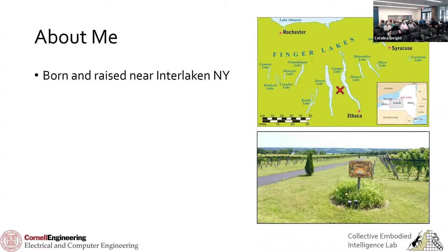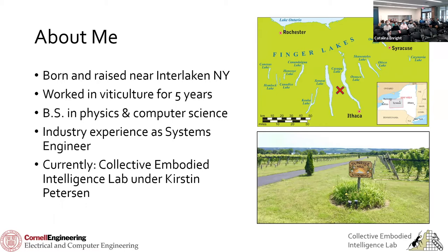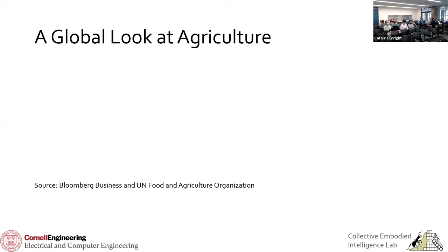I actually grew up about 30 minutes from here, right in the heart of the Finger Lakes — about 30 minutes north. My first job ever, for five years, was working in a vineyard. Sunracell Vineyard is about five minutes from where I grew up. That was my childhood: going out and tending the vines and learning how to grow grapes. After that, I went on to study physics and computer science, went to industry as a systems engineer, and was fortunate enough to join Kirsten Peterson's lab at Cornell as a PhD student.